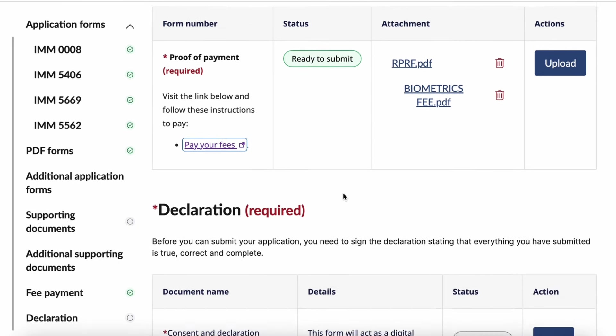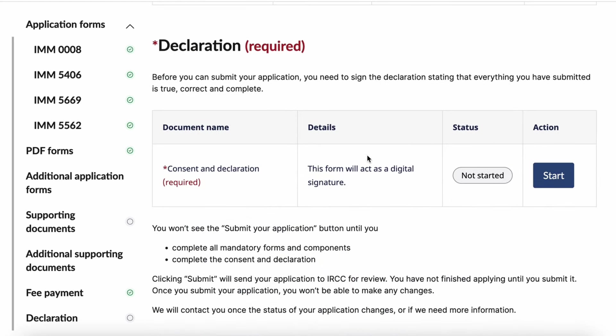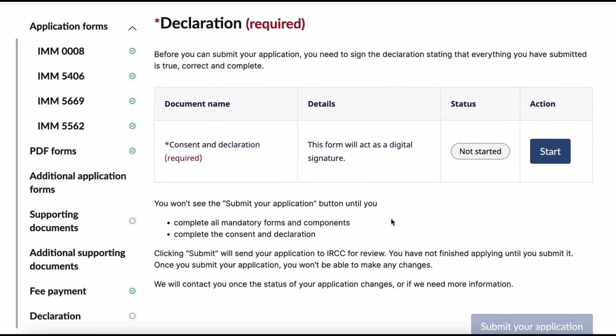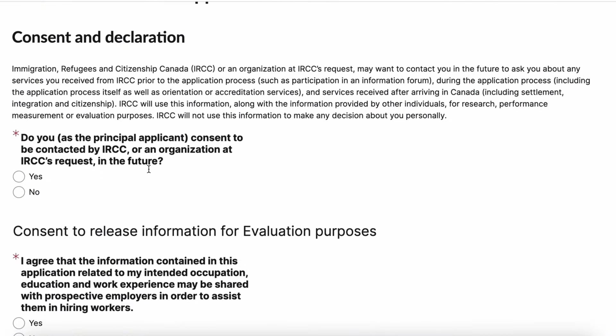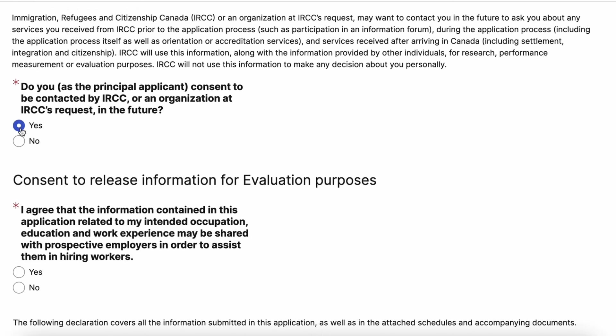Once payment is done, log in to pay and save the receipt to upload inside the portal. The last part is the declaration. If any required documents or forms are missing, the 'Submit Your Application' button will not be clickable — so double-check everything before submitting. Let's review what I missed: since I haven't done the declaration yet, that's one reason why the submit button isn't enabled.